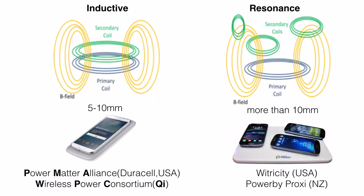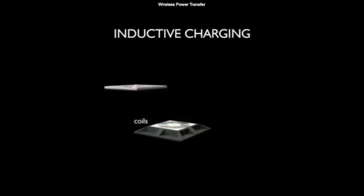Currently there are two dominant technologies behind wireless charging which are dominating the market. The first one is inductive charging, and the other one is resonance charging.